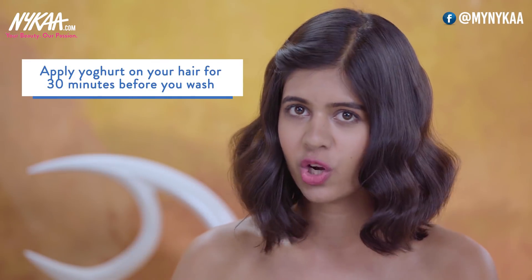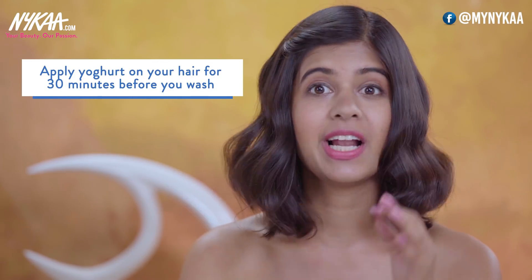I'm going to share two easy home remedies. The first one is Dahi — it's the most easy thing. You just grab it from your fridge, put it in your hair for 30 minutes before you wash it, and honestly it'll make such a huge difference. You'll look like you've gone to the salon.